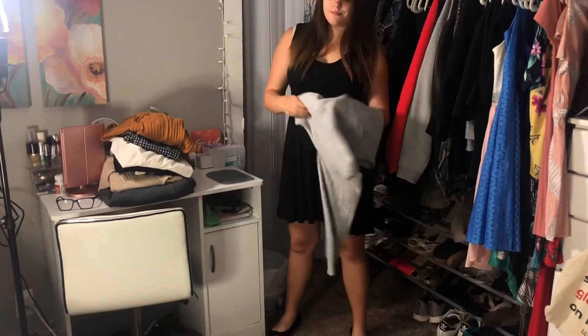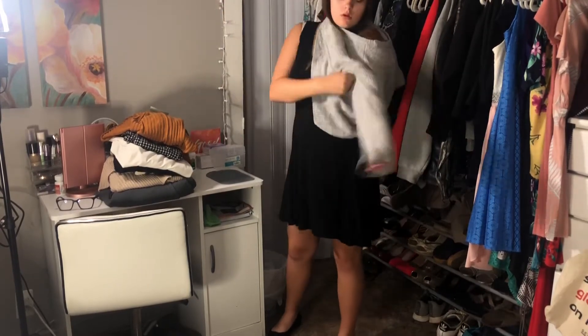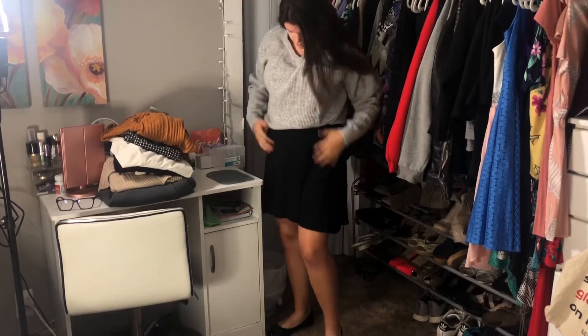This goes along with the last outfit. All I did this time was layer this sweater from H&M over top of it. This is a much cosier look and looks much more like a fall look.